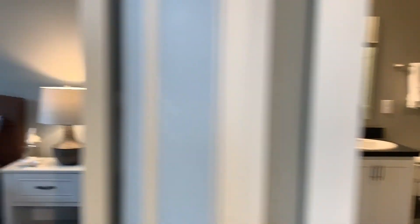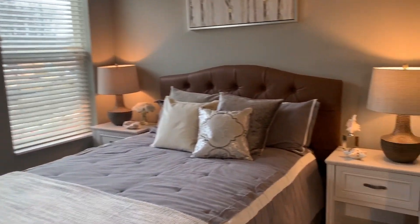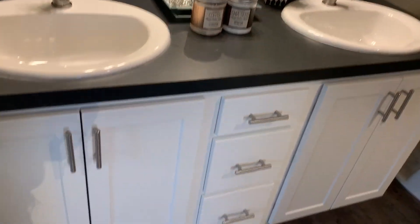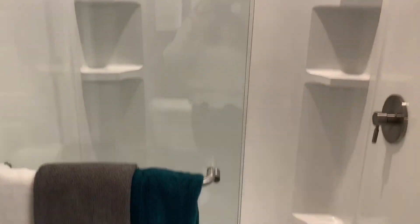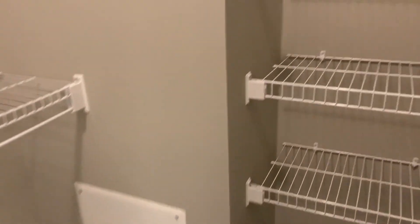There is dual access into your bathroom from the kitchen as well as the master bedroom. This is a queen-size bed for show. The bathroom is a double vanity with plenty of storage, a nice sized shower with rain shower head, and a walk-in closet with a ton of shelving here.